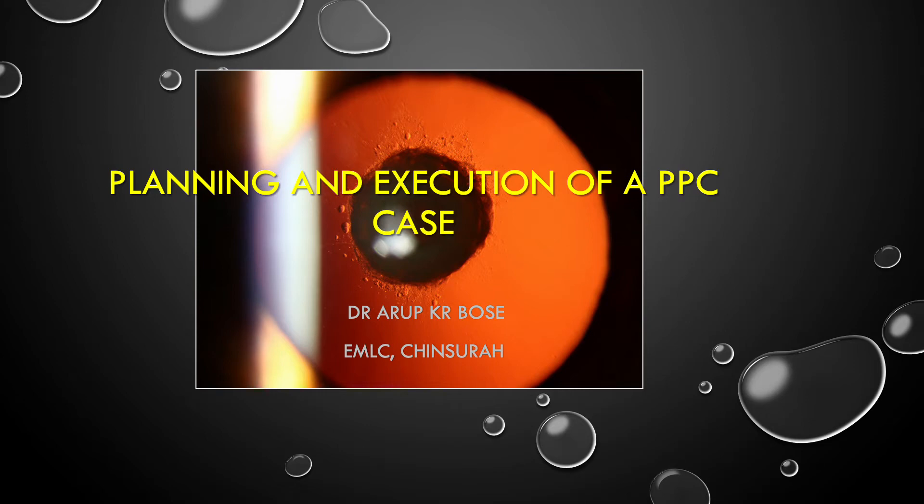Hello friends. First of all, I would like to thank the Scientific Committee of All India Ophthalmic Society for giving me this opportunity to talk about a very interesting topic — the planning and execution of a posterior polar cataract case. Whatever I have discussed in this presentation has been my experience over the last 25 years of phacoemulsification.